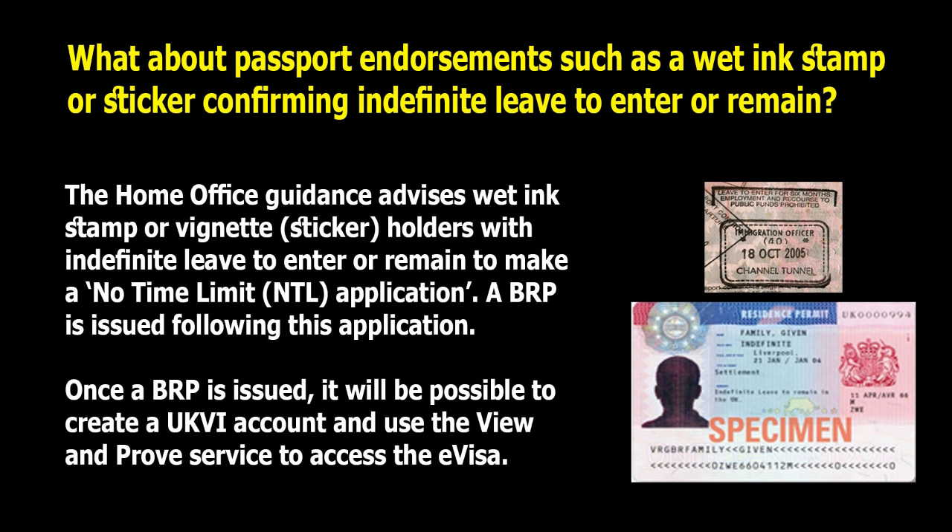What about passport endorsements such as a wedding stamp or sticker confirming indefinite leave to enter or remain? The Home Office guidance advises wedding stamp or vignette sticker holders with indefinite leave to enter or remain to make a no-time-limit (NTL) application. A BRP is issued following this application. Once a BRP is issued, it will be possible to create a UKVI account and use the View and Proof service to access the e-visa.